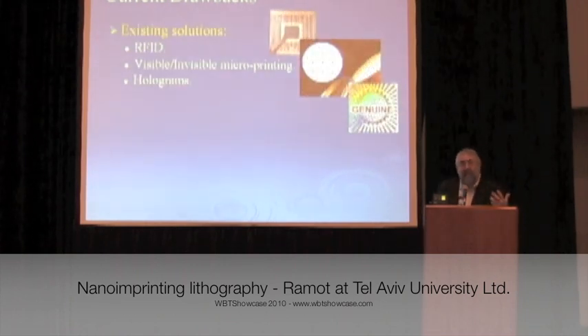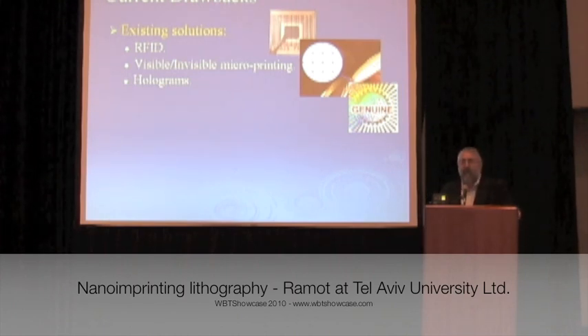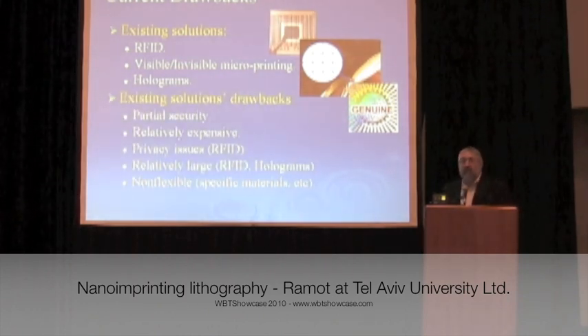There are existing technologies — these are obviously well known. We're not inventing the idea of counterfeit verification marks. Holograms, RFID, and different technologies all suffer from certain drawbacks. Sometimes it's privacy; often they can be counterfeited themselves, as counterfeiters try to stay a step ahead of the genuine marks. So there is definitely a niche for an increased type of technology for security printing.